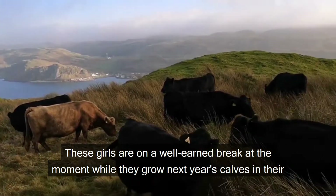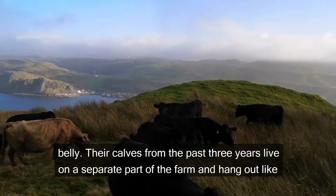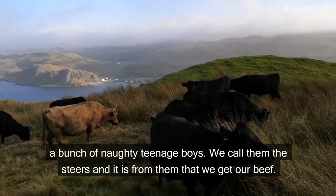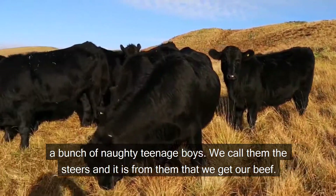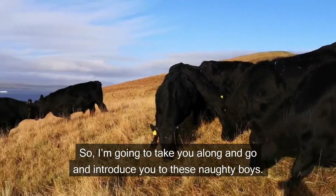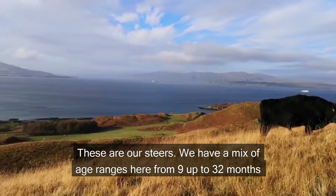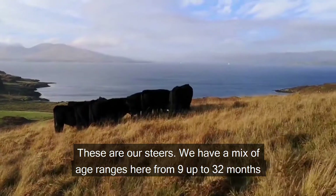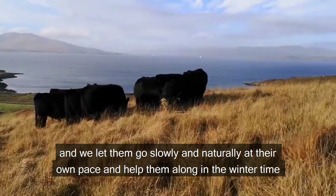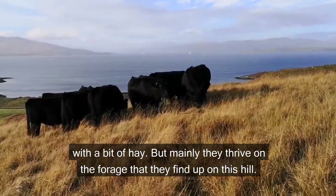These girls are on a well-earned break while they grow next year's calves. Their calves from the past three years live in a separate part of the farm and hang out like a bunch of naughty teenage boys — we call them the steers, and it is from them that we get our beef. We have a mix of age ranges here from 9 up to 32 months, and we let them grow slowly and naturally at their own pace, helping them along in winter with a bit of hay, but mainly they thrive on the forage they find up on this hill.